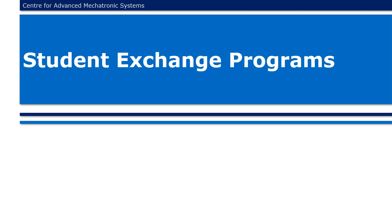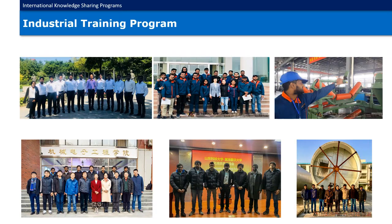Student Exchange Programs. Along with the MOU signed for student exchange, 18 students have pursued their industrial training at Shandong University of Science and Technology in China in the years 2018 and 2019.